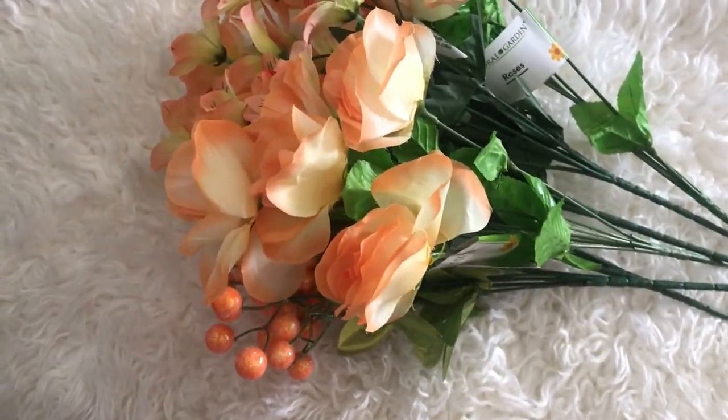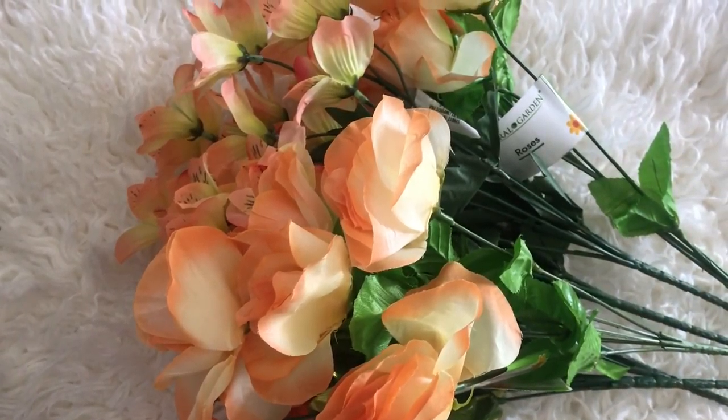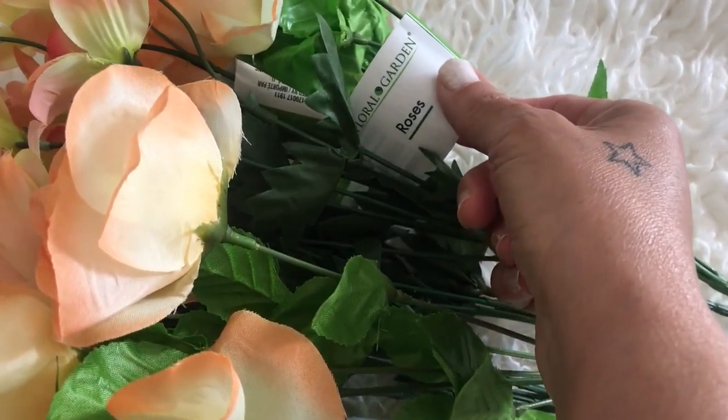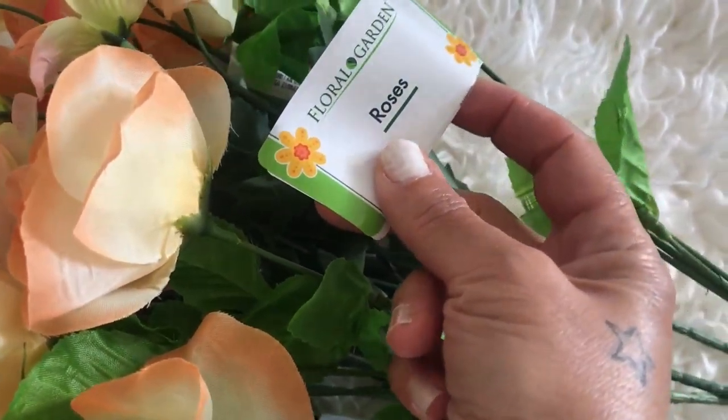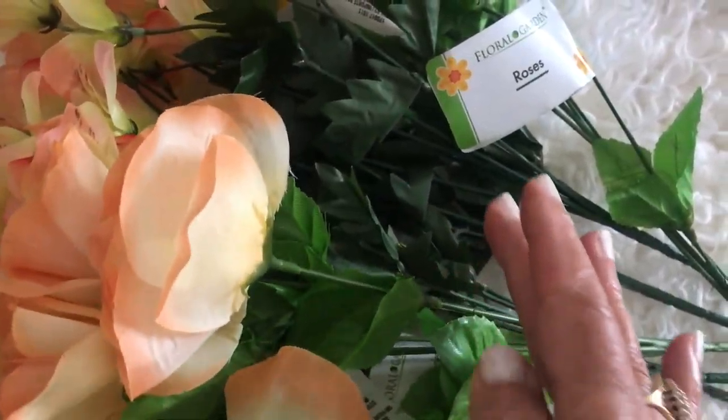The first item here — I have some really pretty roses. These are orange roses, and I have about three bunches of them. They are so pretty, look at them!